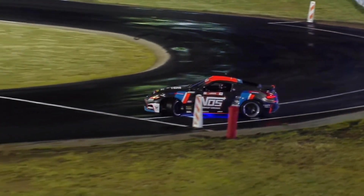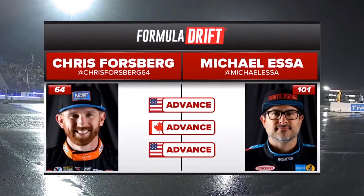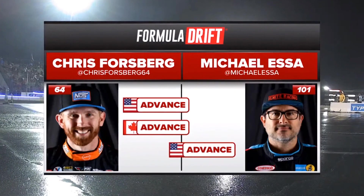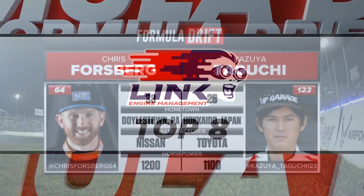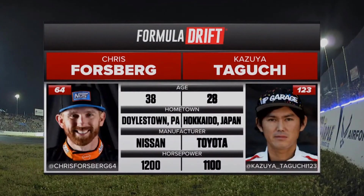Chris Forsberg crosses the finish line. One for Forsberg and two for Forsberg. Our next battle lined up: Chris Forsberg versus Kazuyo Taguchi.